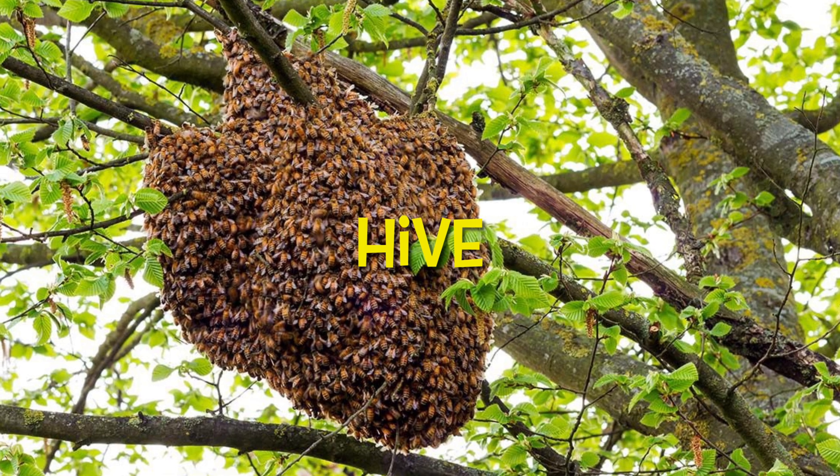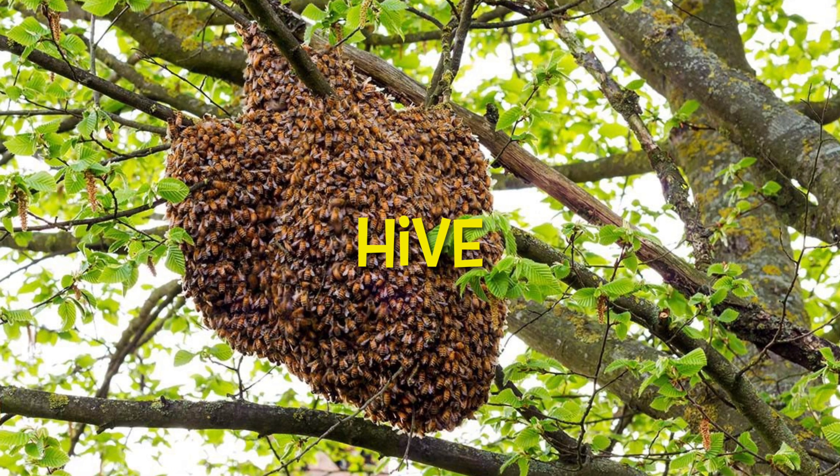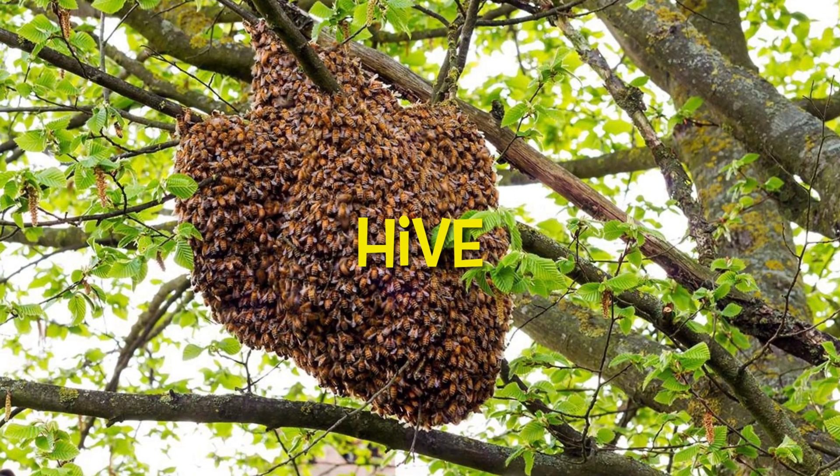Hive. A hive is a structure where honeybees live. Thousands of honeybees live in a hive.